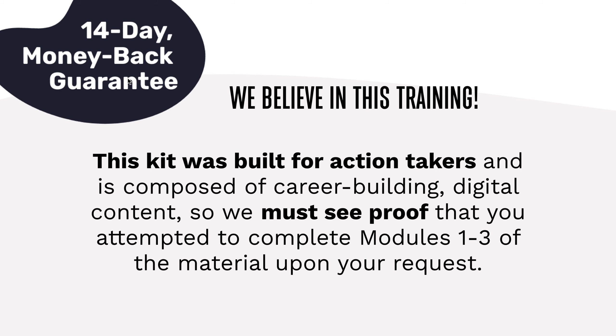We believe in this training, so it is covered by our 14-day money-back guarantee. The only thing is this kit was built for action takers and we have some downloadable content — we believe this is career-building content. So we must see proof that you attempted to complete modules one through three upon your request. We will totally give your money back if you feel it was a waste of time and you didn't learn anything. However, we don't believe that's going to happen, so we have a little contingency there — we want to know that you're willing to do the work.